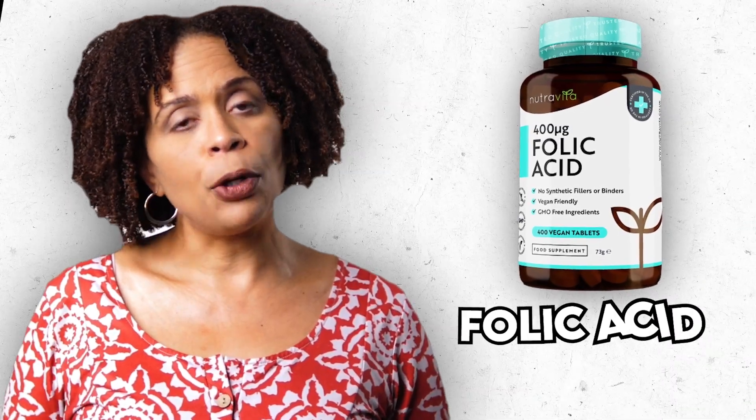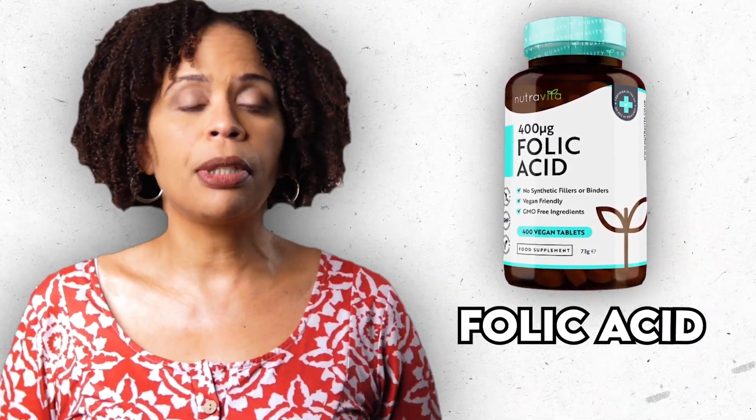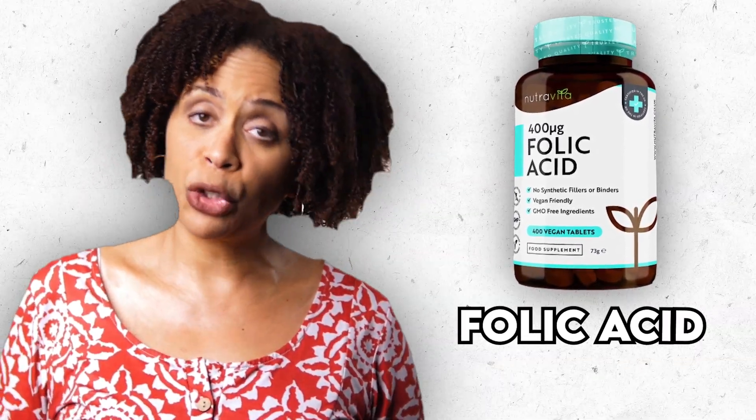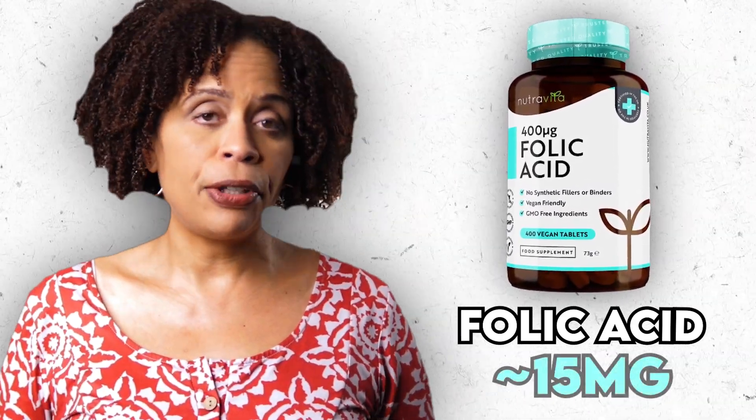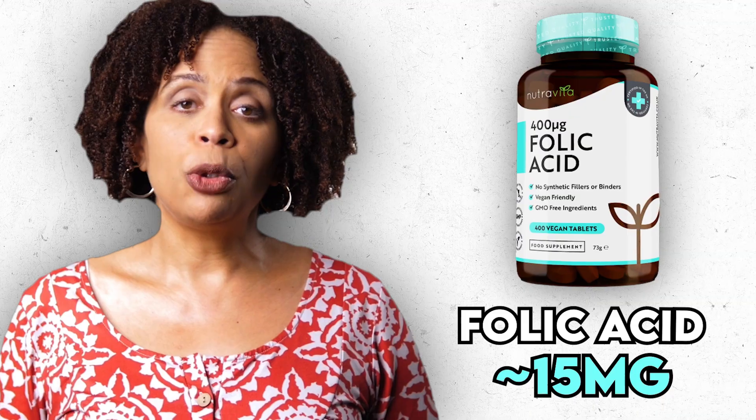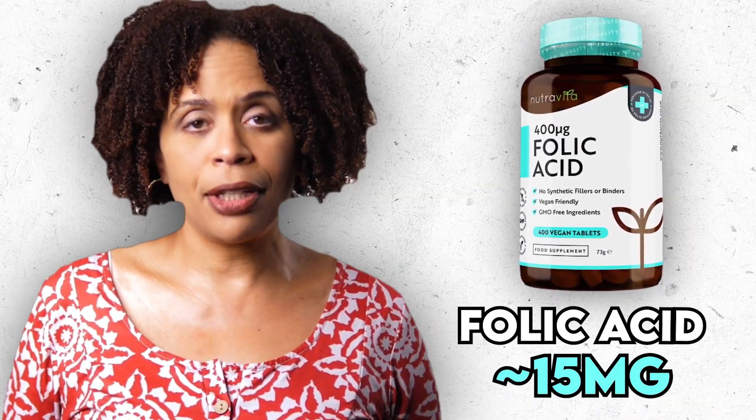The third form is the synthetic supplement folic acid, which is what you typically buy in the pharmacy section of your store. Researchers have found that the dose that was effective was about 15 milligrams. The people who took this dose saw significant improvement in their depression, and there is this interesting connection between body weight and inflammatory markers.